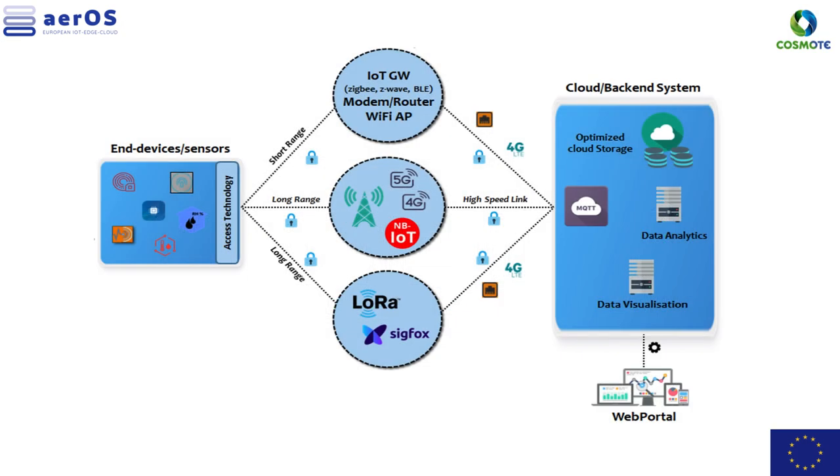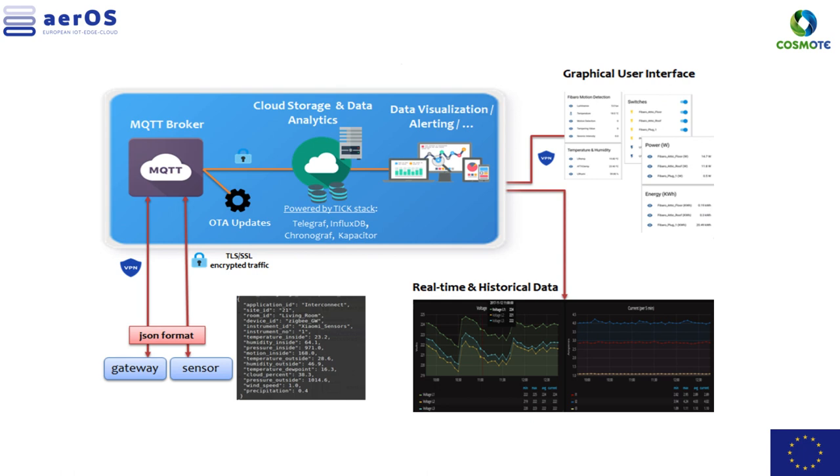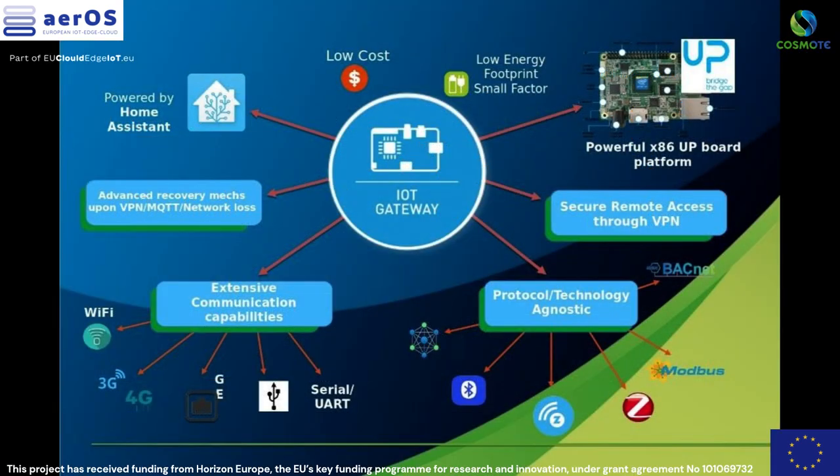The Leonardo IoT testbed currently supports a wide range of both commercial and custom end devices and sensors, such as temperature, humidity, pressure, activity, luminance, buttons, door or window sensors, smoke, fire presence, air quality, as well as power and energy-related ones such as relays and power meters.